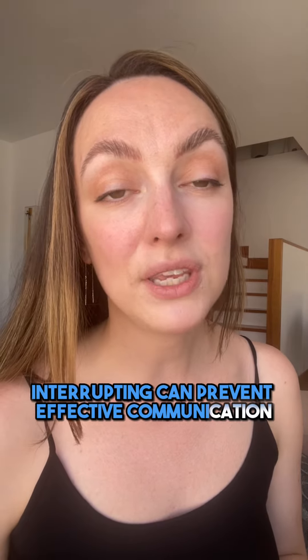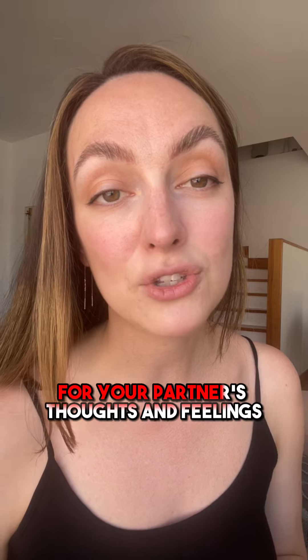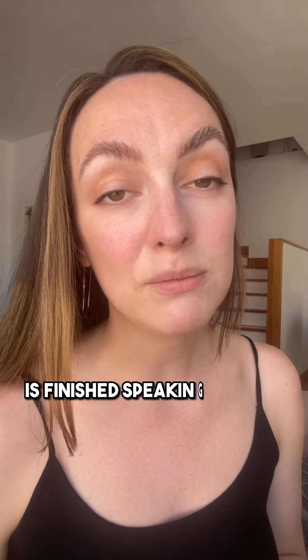Interrupting can prevent effective communication and show a lack of respect for your partner's thoughts and feelings. Wait until your partner has finished speaking before responding.